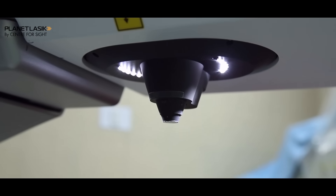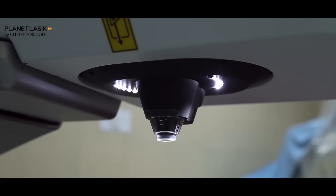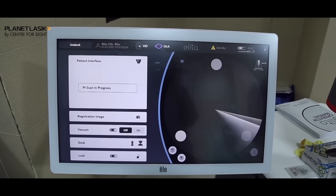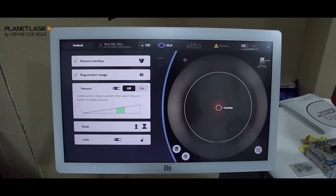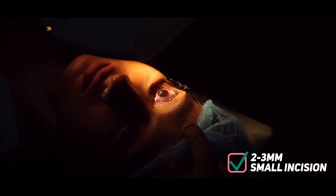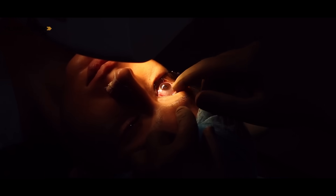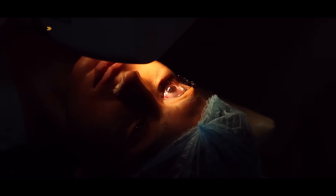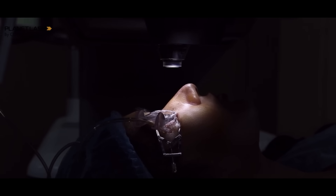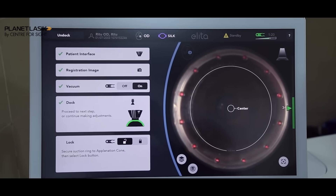To give an analogy of how lenticule extraction or SILK works: imagine a loaf of bread — you slice it, pick out one slice, and take it out through a very small incision of two to three millimeters. The incision has shrunk from a 22-millimeter flap cut down to just 2-3 mm. This makes the procedure safer because the biomechanical strength of the cornea is better preserved, fewer corneal nerves are cut, and therefore the incidence of dry eye symptoms postoperatively is reduced.